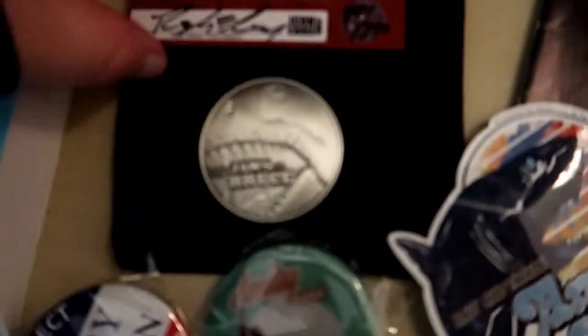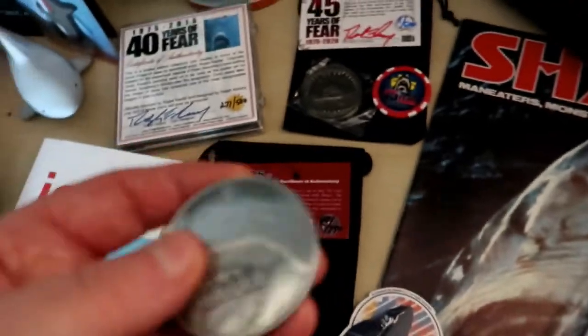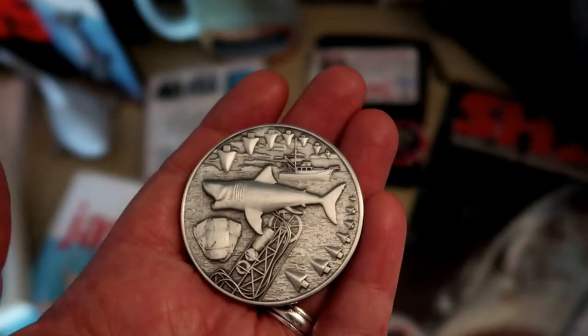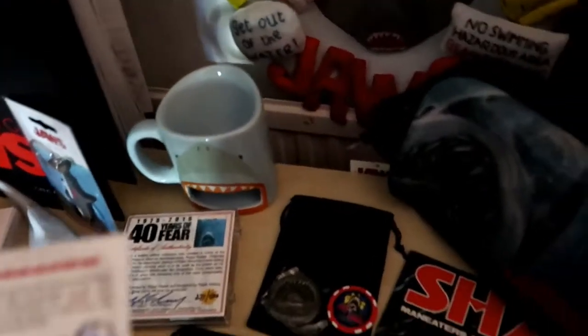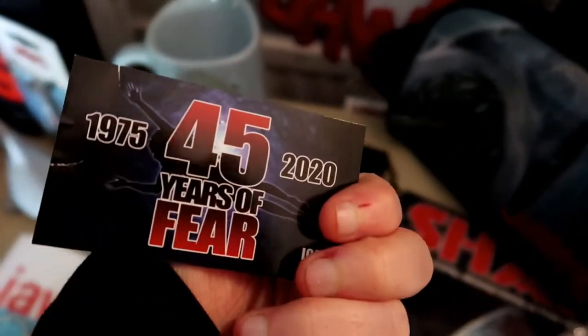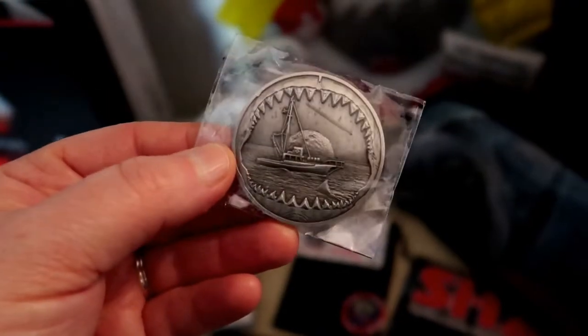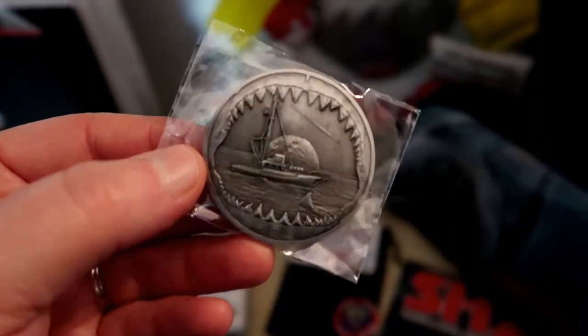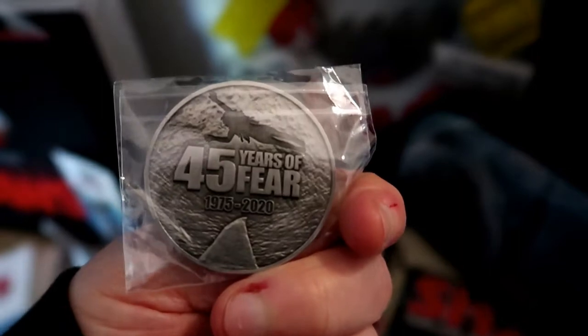The next one was the Jaws of Bruce coin — that's the other coin they brought out. These are so well made, I love them. This is the latest one they brought out, for the 45th anniversary. I've kept this in the packaging and it's even got the little shooting star — absolutely love this one.